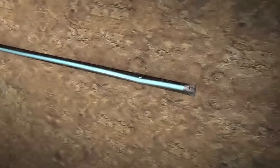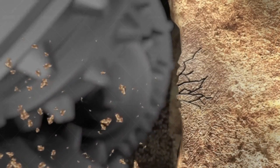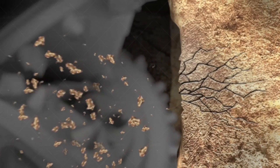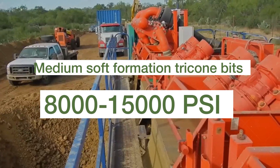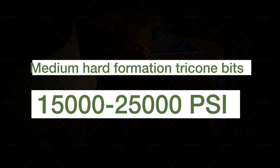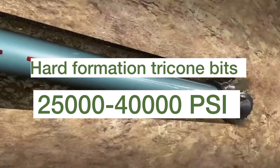Tricony bits work well in both soft and hard formations, but it's important to choose the right Tricony bit based on PSI. Overall, Tricony bits can handle a range of 4,000 to 40,000 PSI. Since this is a massive scale, you can use this as a quick reference: soft formation Tricony bits for 1,000 to 8,000 PSI; medium-soft formation Tricony bits for 1,500 to 25,000 PSI; medium-hard formation Tricony bits for 15,000 to 25,000 PSI; hard formation Tricony bits for 5,000 to 40,000 PSI.